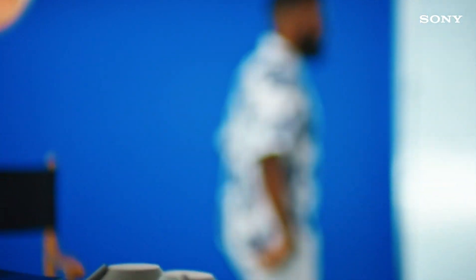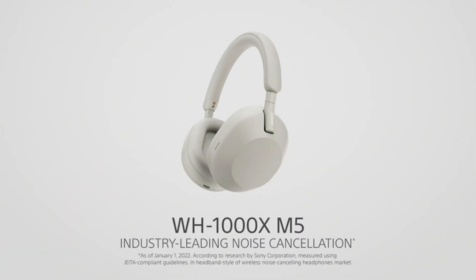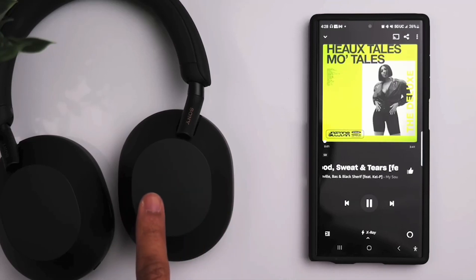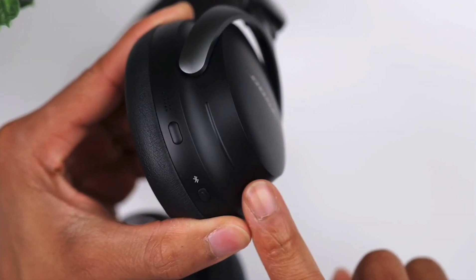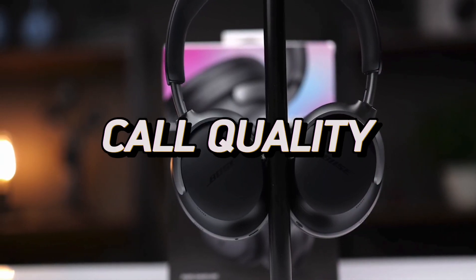Sony's noise cancellation technology in the WH-1000XM5 is among the best in the industry. The headphones utilize dual noise sensor technology and a dedicated HD Noise Cancelling Processor QN1. This setup significantly reduces ambient noise, making them ideal for use in noisy environments such as airplanes, trains, and busy offices. The Auto Noise Cancelling Optimizer customizes the level of noise cancellation based on the environment, ensuring optimal performance at all times.